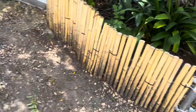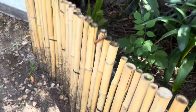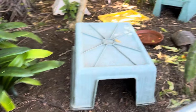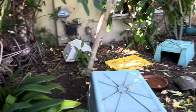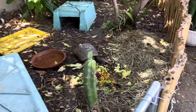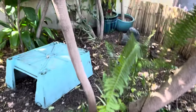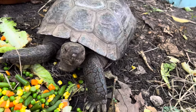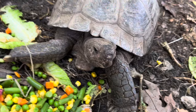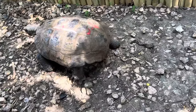We have two habitats built in the front to give the tortoises out back a break and more room. One area can be for red foots, leopards, or anybody — we'll rotate them in and out. We've got hay and shelters over there. This is Sammy, an 80-year-old desert tortoise, and Newbie is about 36 years old.